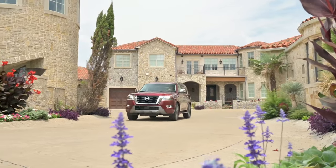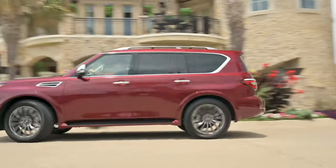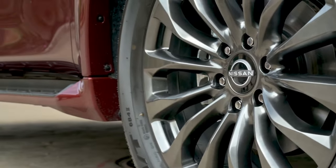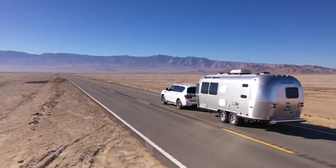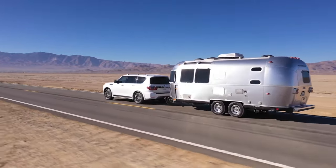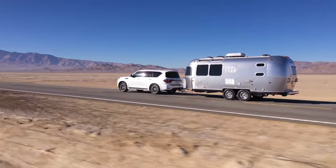Be prepared to dig a little deeper into your pockets for the 2025 edition, as the price is expected to climb post-redesign. Plan to spend around $60,000 for the base model, with the Midnight Edition adding at least $10,000. For those seeking the ultimate in luxury, premium versions will soar past the $80,000 mark.